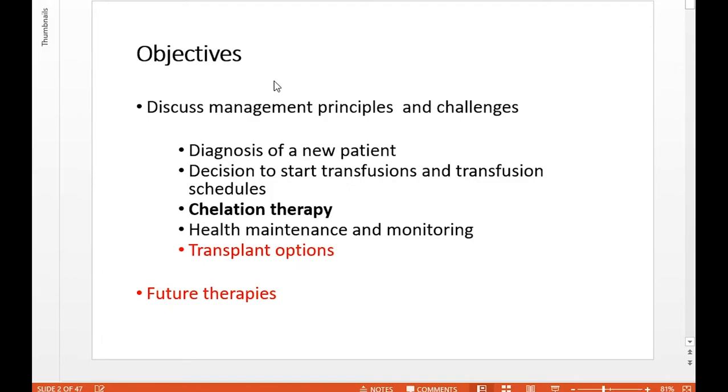I'm going to be talking about management of paediatric thalassemia, with the main focus on chelation therapy. I've got some cases at the end to talk about some of the practical aspects. I'll start by giving a very short overview of general principles around management — covering diagnosis of a new patient, when to consider starting transfusions, what transfusion schedules should look like, and general health maintenance and monitoring. I won't be covering transplant and future therapies in detail, as that probably deserves a talk in its own right.